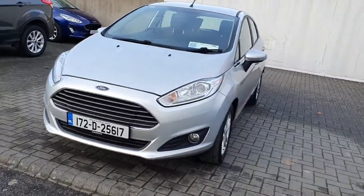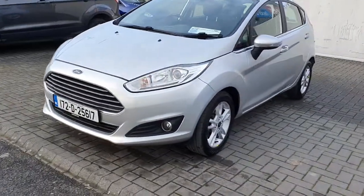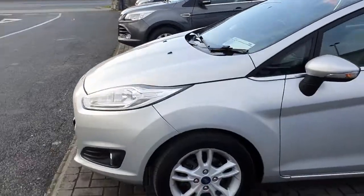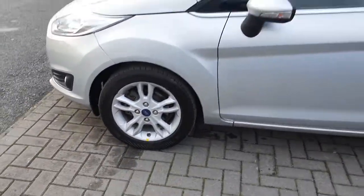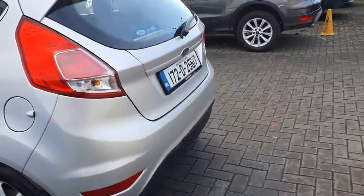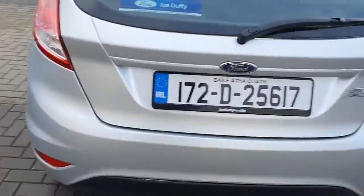This Fiesta has a 1.2 petrol engine with 80 brake horsepower. The front of the car comes equipped with fog lights and upgraded alloy wheels. There is also a rear lip spoiler with fog lights in the rear as well.